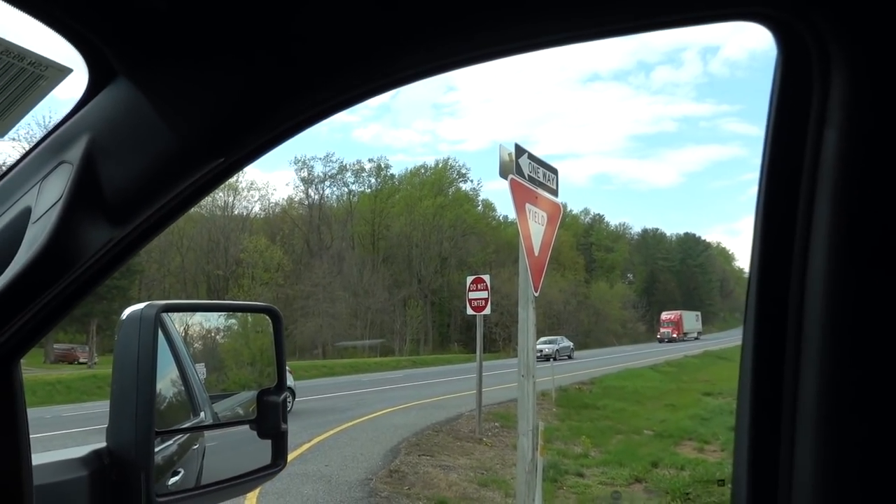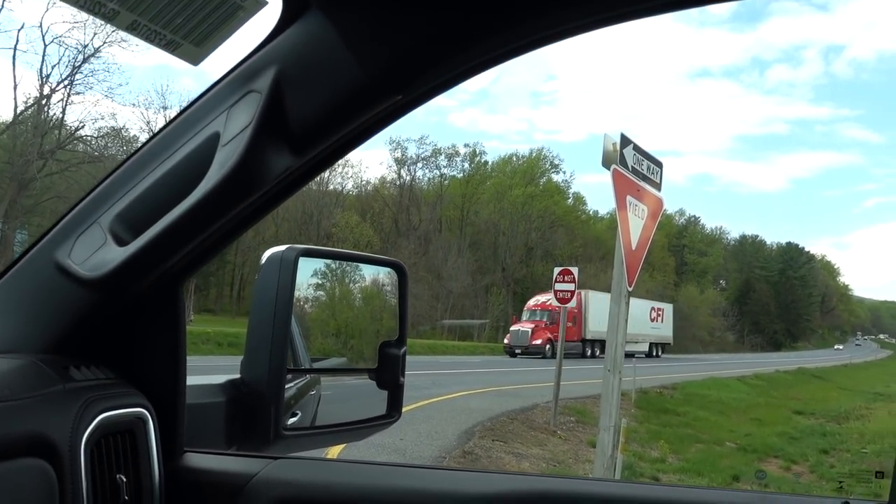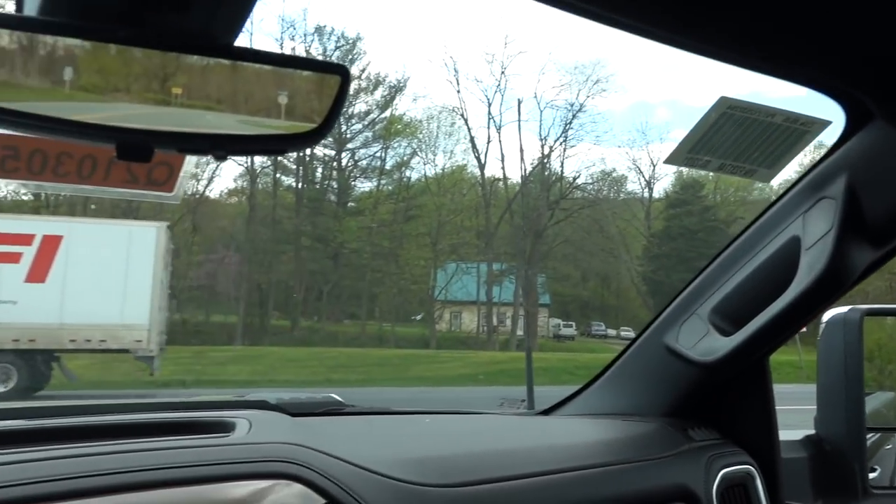This truck does have overload leaf springs over the Chevy Silverado 2500, so it does feel a little stiff. But on this smooth road you wouldn't be able to tell the difference between the trucks. I'm going to show you guys a quick acceleration right now — here we go.